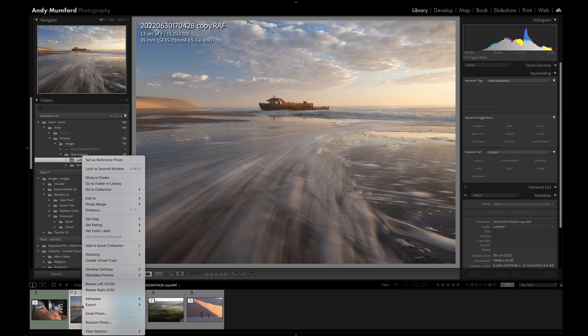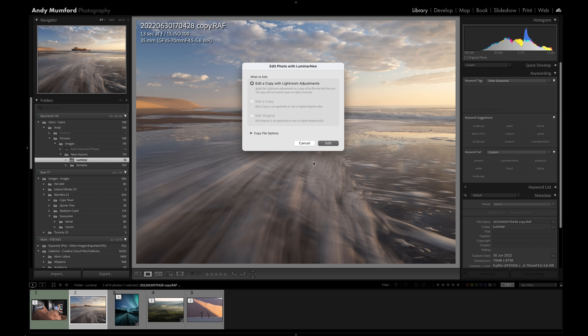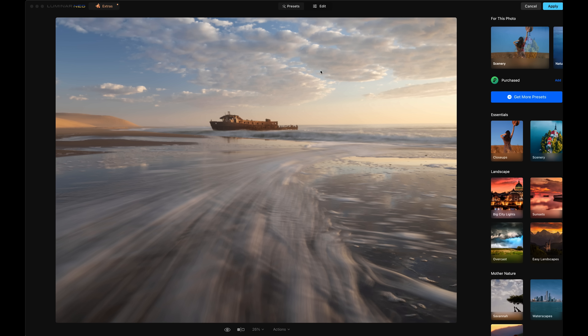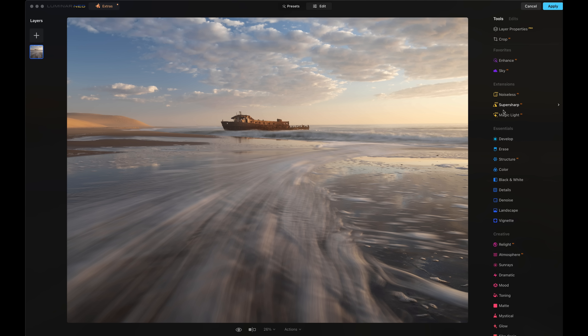To open it up we basically just right-click, Edit In, and then go to Luminar Neo. You can see it's just going to edit a copy with Lightroom adjustments and then open the image up in Luminar. Now whether you're using the standalone or the plugin as I'm doing here, this user interface is always going to look the same. It opens onto the presets page — I don't really use presets — so I'm just going to click over here onto the editing side.